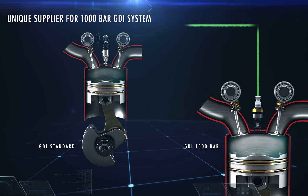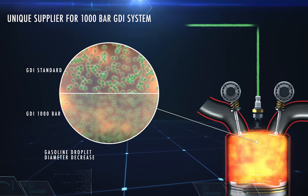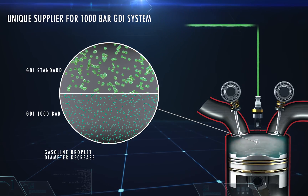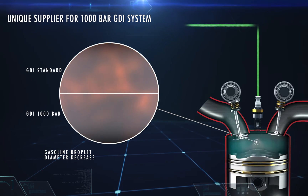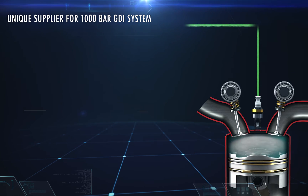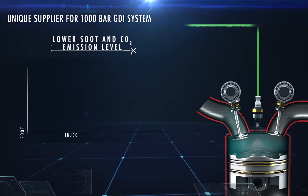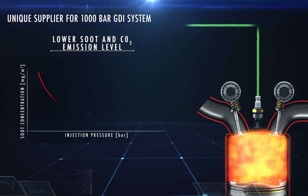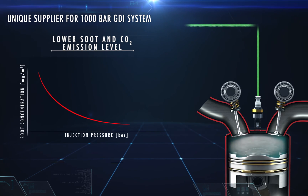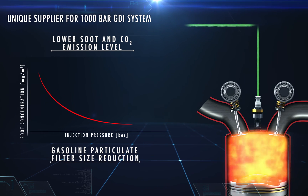The high injection pressure reduces the size of the fuel drops and favors more complete and efficient combustion. The injection pressure at 1000 bar enables consumption reduction by up to 25% compared to a standard GDI system, meaning a decrease in CO2 and particulate emissions at the exhaust, resulting in a smaller size and weight of the gasoline particulate filter.